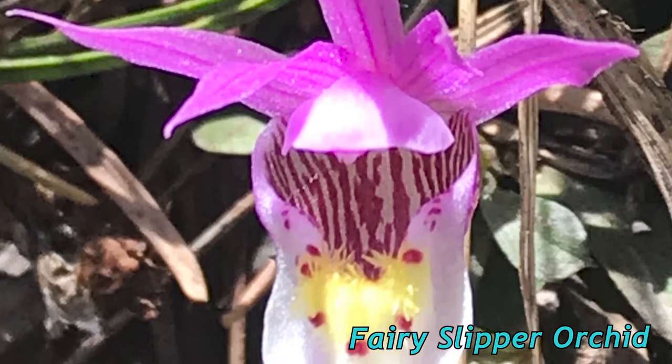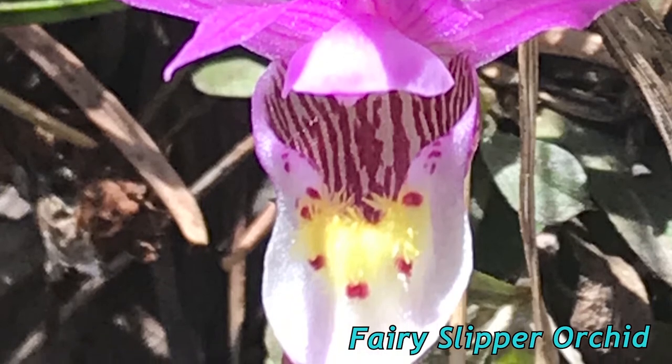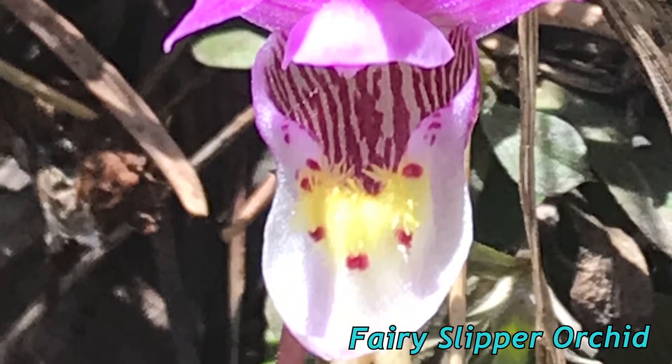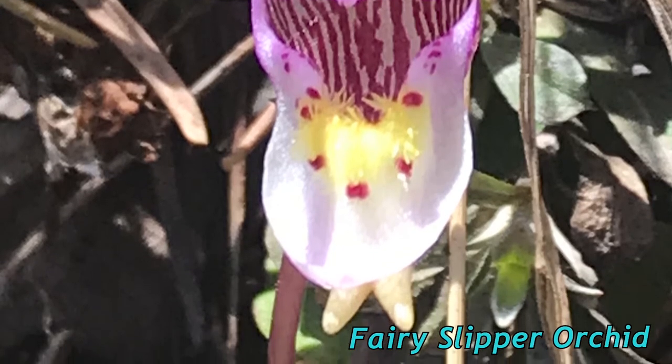Its bright pink, yellow, and white pattern is worth the search. Seeing this so early makes me wonder if it's putting on an early show so that it can go to seed early. The area I found it in is quite dry.